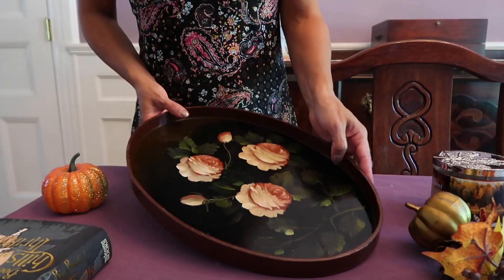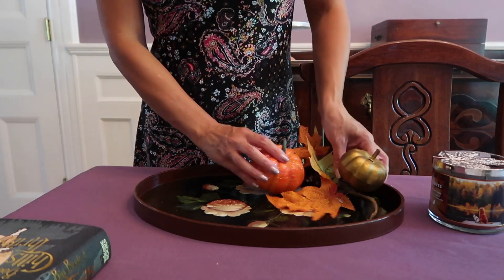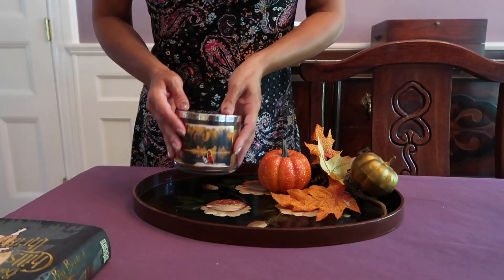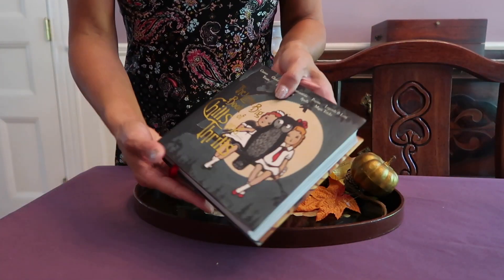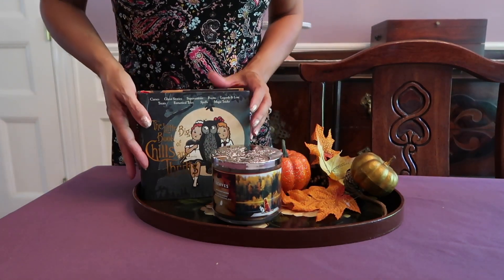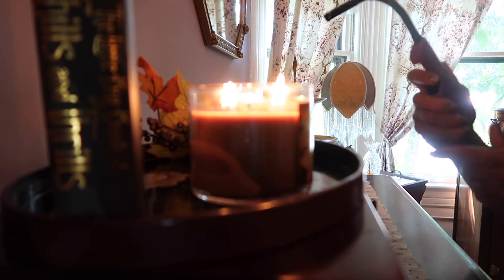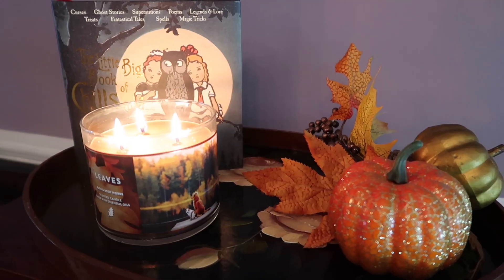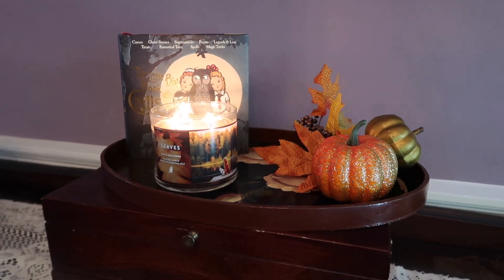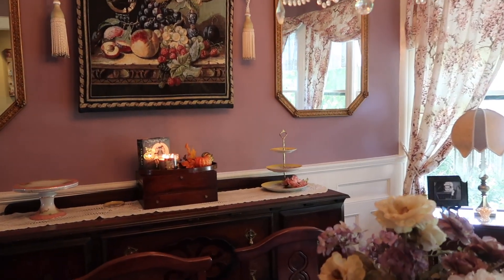I found some fake leaves, a little pumpkin, and a candle with an amazing fall fragrance. I absolutely love this vintage-looking Halloween book to go along with it. These items together really make for a beautiful display in my dining room and it's a great way to bring the fall season into my home. Candles really make the atmosphere warm and cozy, and I use them a lot in the fall and winter months for this reason.